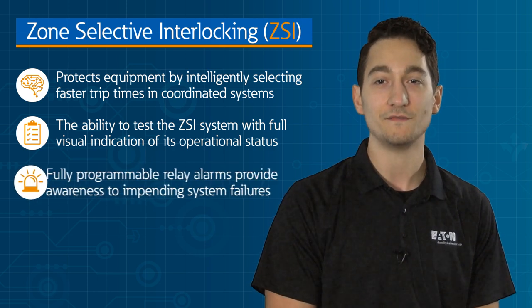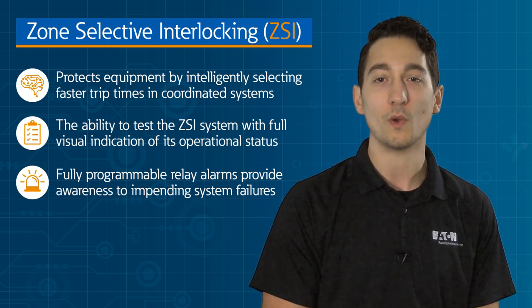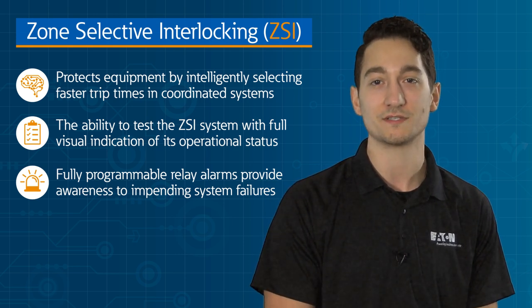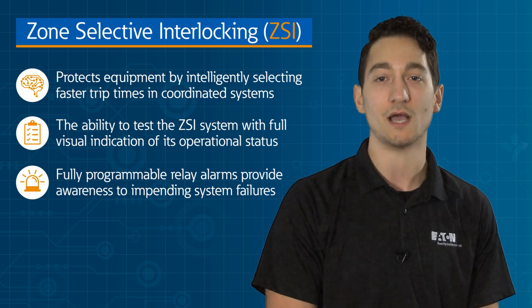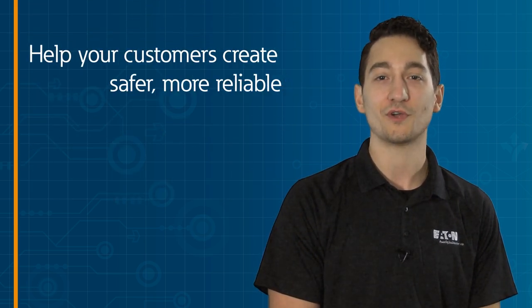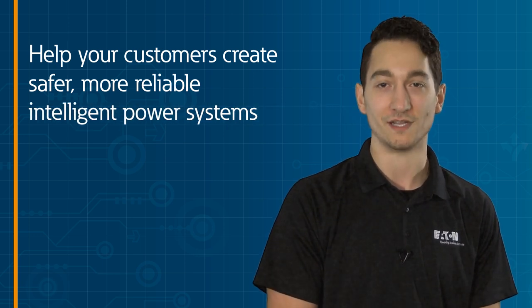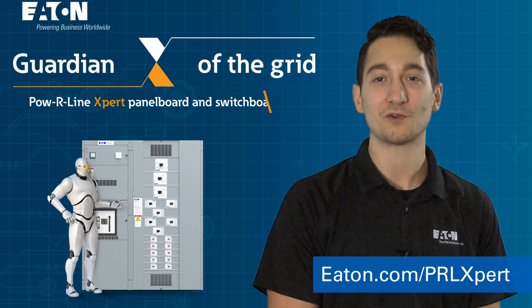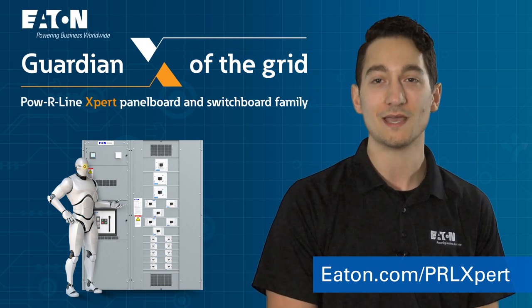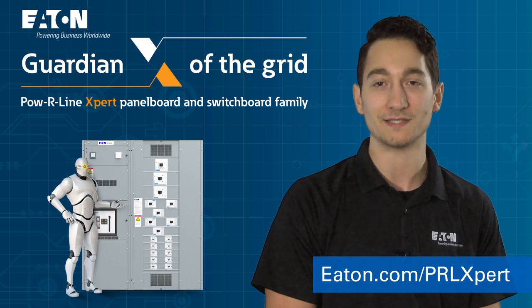An additional safety feature includes fully programmable relay alarms that provide awareness to impending system failures, keeping your customer's facility online, safe, and productive. Help your customers create safer, more intelligent power systems while you improve productivity. Contact Eaton today to learn more about the Powerline Expert Series and visit our website to learn more about how you can help your customers revolutionize safety.